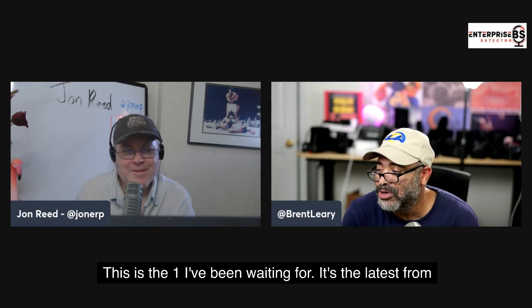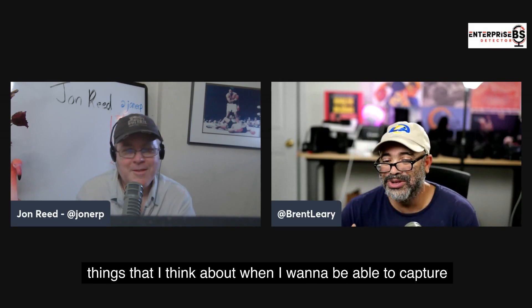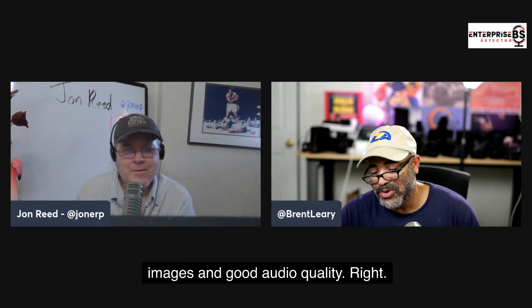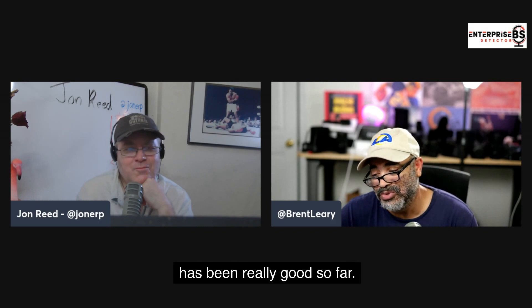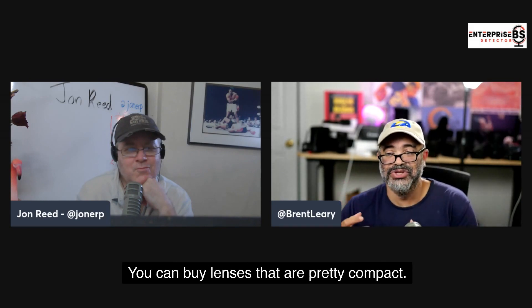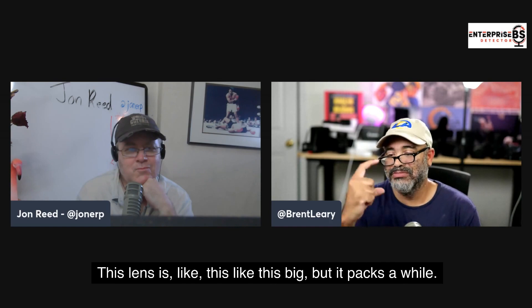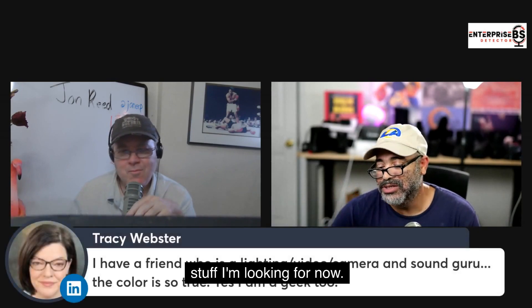The one I'm using right now I just got about a month ago — this is the one I've been waiting for. It's the latest from Panasonic, the S5. What makes this one really nice is the autofocus is so good. These are the things I think about when I want to capture really good conversations — good images and good audio quality, whether I'm at home or out on the go. This camera has been really good so far. It's the one I take on the road because it's easy to travel with, very compact, and you can buy lenses that are pretty compact too, but they pack a punch and give you really good quality.